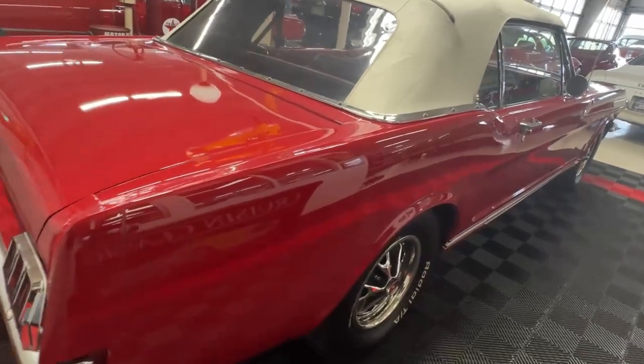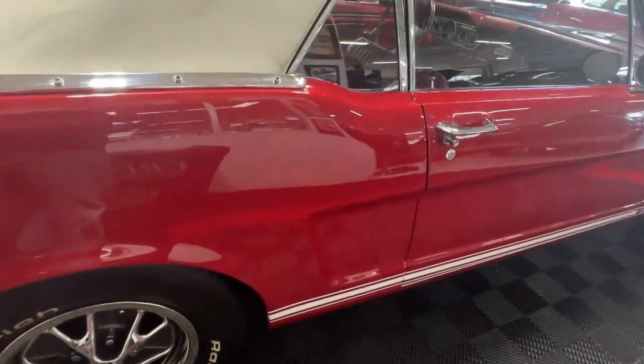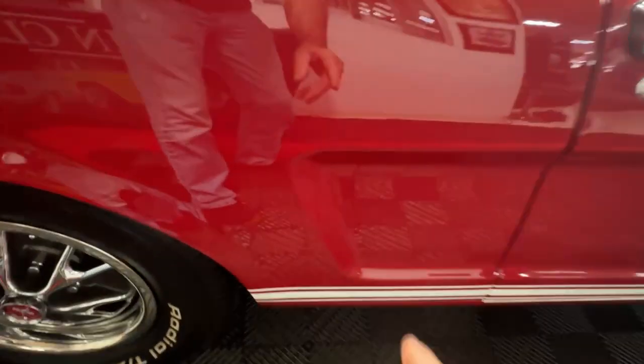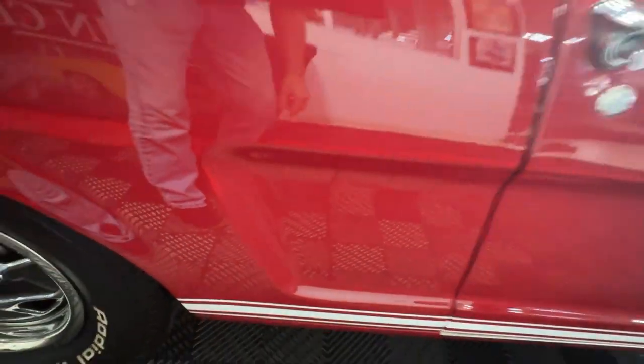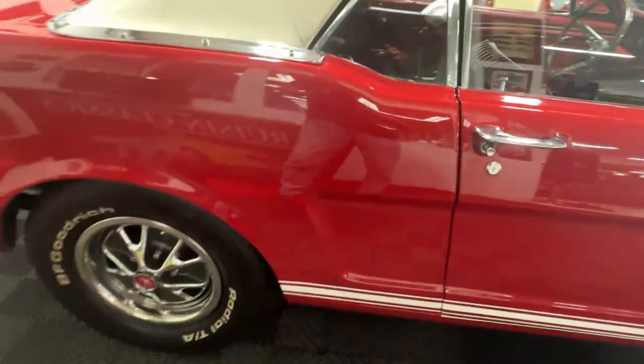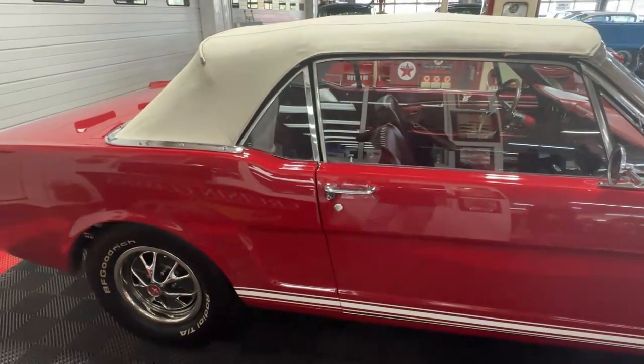The passenger side looks just like the driver's side — nothing stands out as different over here. You will note that the side ornamentation is not here on this car. In '66 it would have had the long-at-the-top, long-in-the-middle, long-at-the-bottom with a kind of comb down the side, but the GT models do not have that — that's why it's absent here.